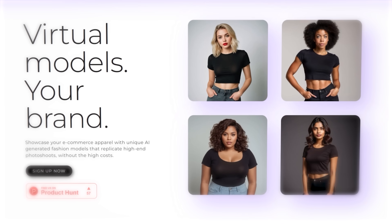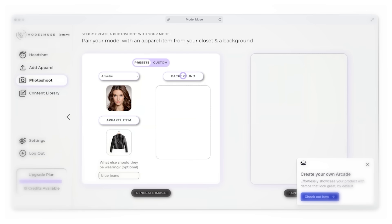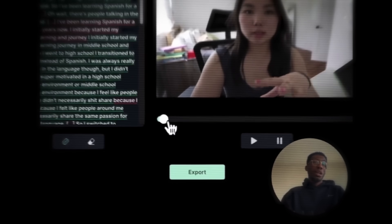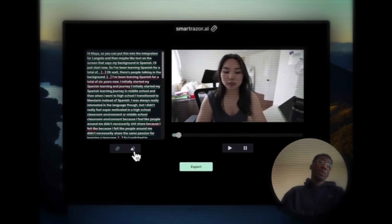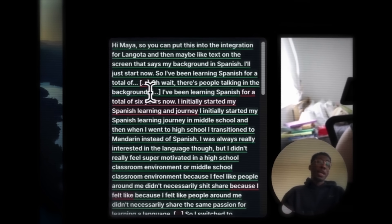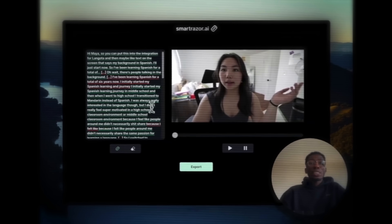Our second place team got 178 users in their first week with their app, Model Muse. Model Muse is an AI app that generates AI fashion models. Sev created it to help new apparel brands replicate high-end photo shoots without the high costs — you can customize the models to fit the look of your brand in any environment you choose. Our third team created SmartRazor.ai, an AI video editing tool that automatically cuts video footage for talking-head YouTube creators, saving you hours of tedious editing.